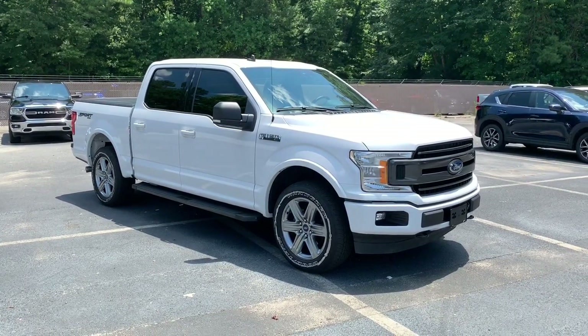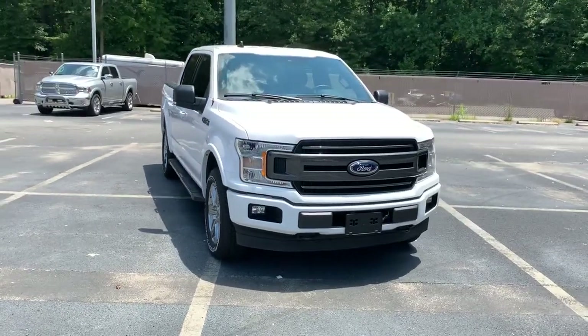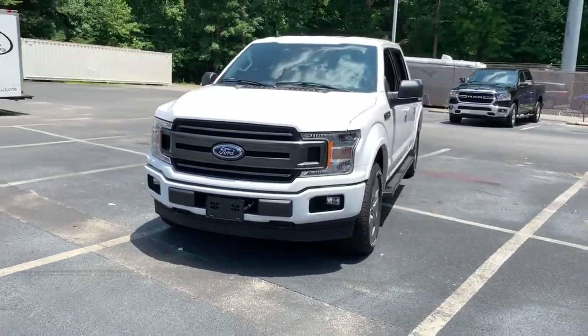Get into a car with value. 2019 Ford F-150, with less than 20,000 miles on the odometer — this vehicle provides excellent value.